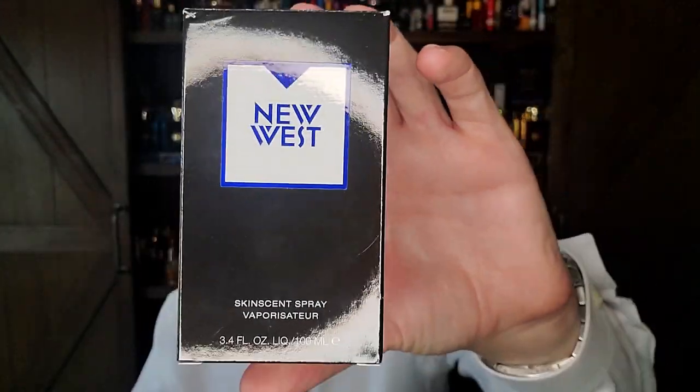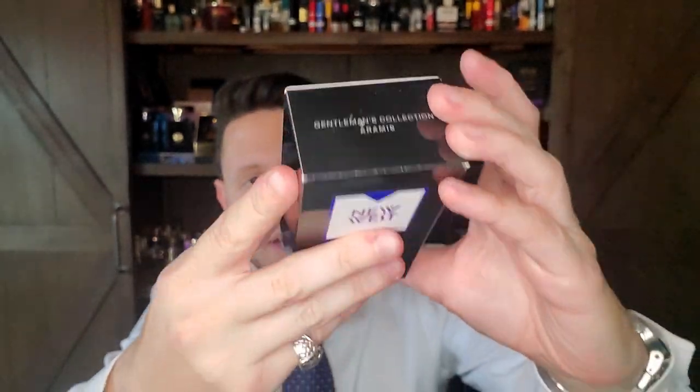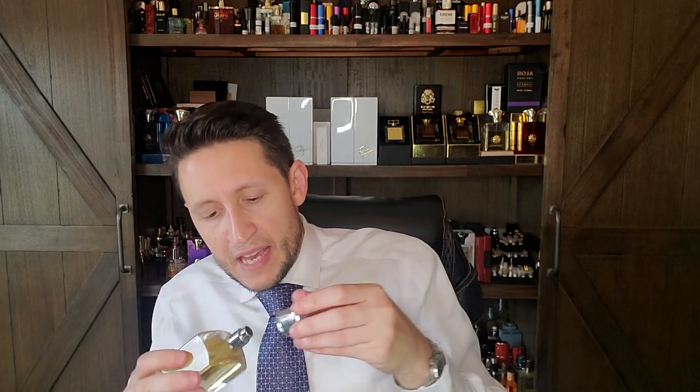Next we have an Aramis fragrance — one of the few Aramis for Men fragrances I did not own. This one's called New West, which came out in the mid to late 80s. This is the reformulated Gentleman's Collection bottle. Estee Lauder put fragrances like Tuscany Pro Uomo, Aramis 900, and JHL in this bottle — they discontinued the entire line, which is shocking. The only one they kept is the original Aramis from 1964.